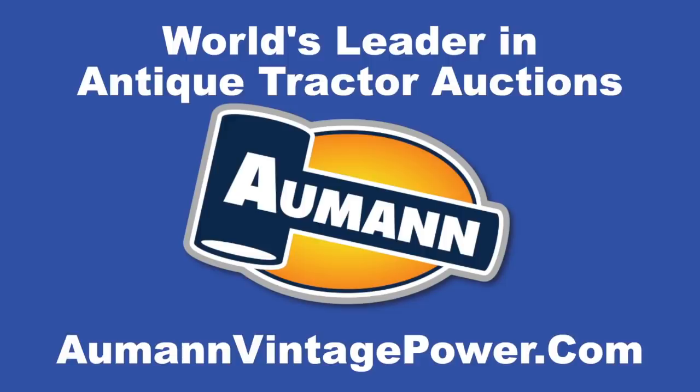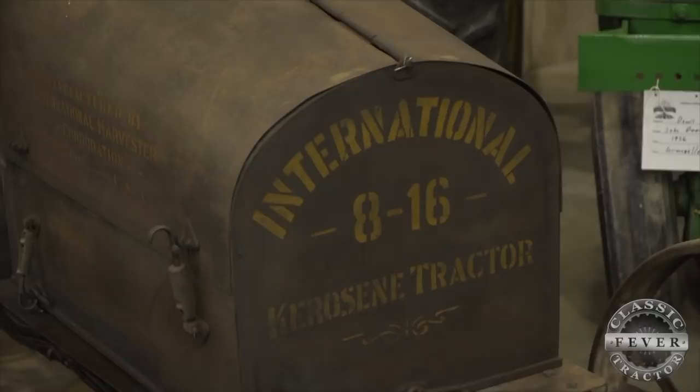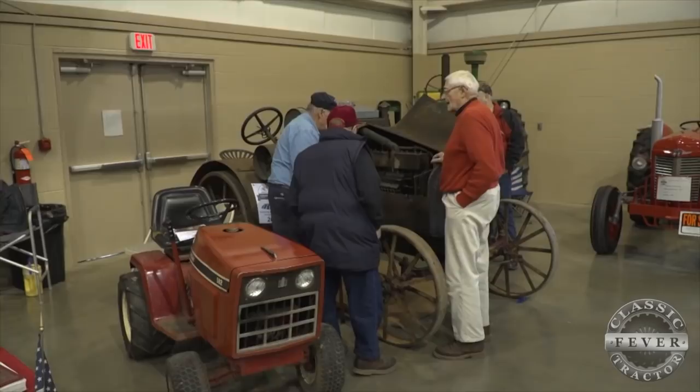Brought to you by Almond Auctions, the worldwide leader in antique tractor auctions. 78-year-old Elmer Gockley was a popular guy on a cold winter day in Pennsylvania. His 1917 International 8-16 tractor in original condition was one of the stars of the Lebanon Valley Indoor Classic Tractor Expo.